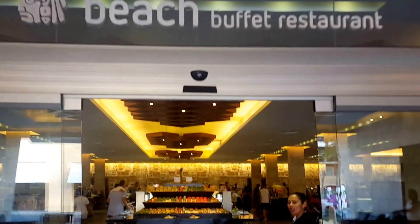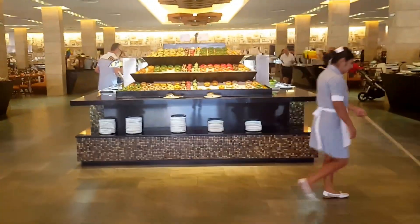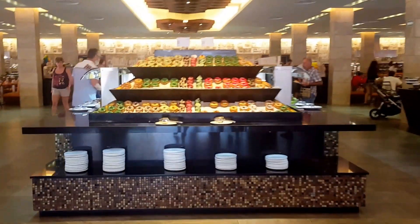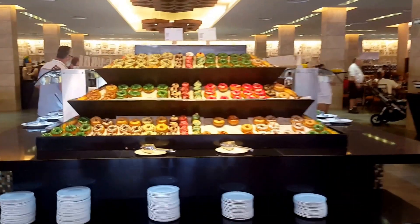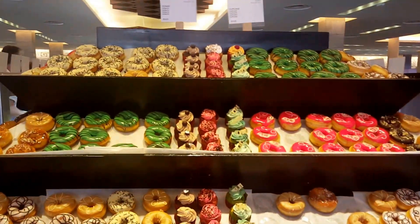I am entering the Beach Buffet restaurant and this is the breakfast buffet. First thing you're greeted with is an array of donuts and cupcakes. How decadent.